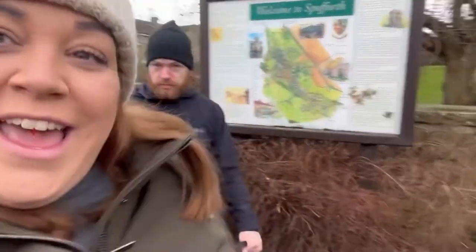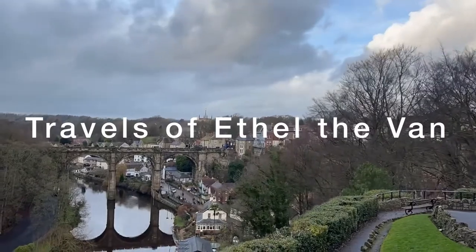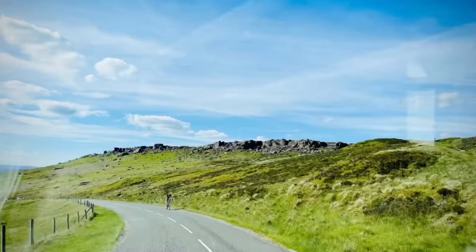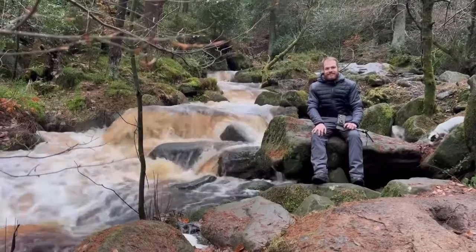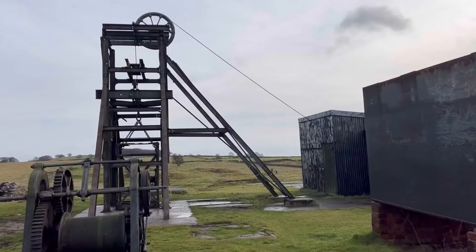Today's adventures take us to the spot of castle. Hi guys, this is Travels of Ethel the Van. A huge welcome if this is your first visit to our channel, and welcome back to anyone who has stumbled across us before.